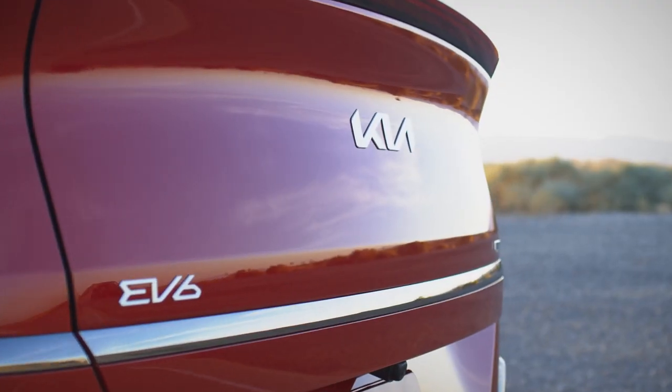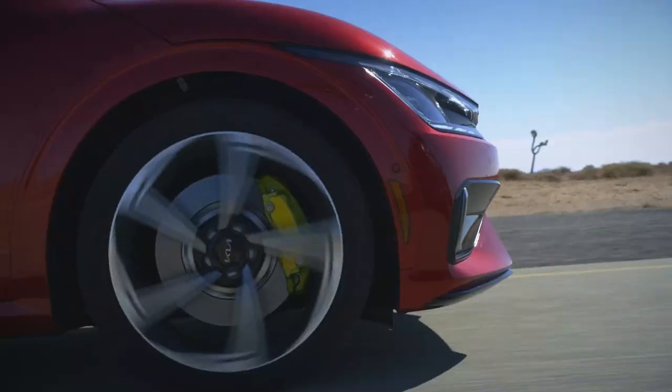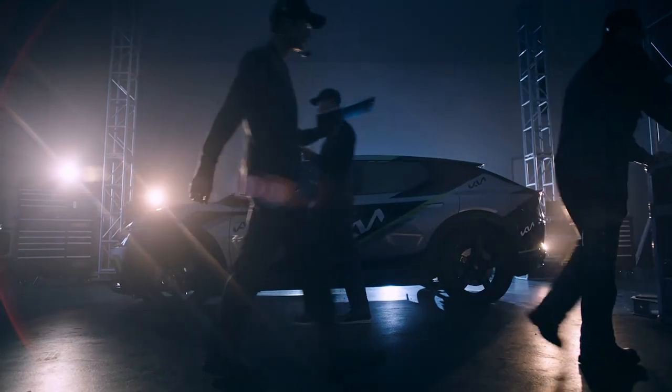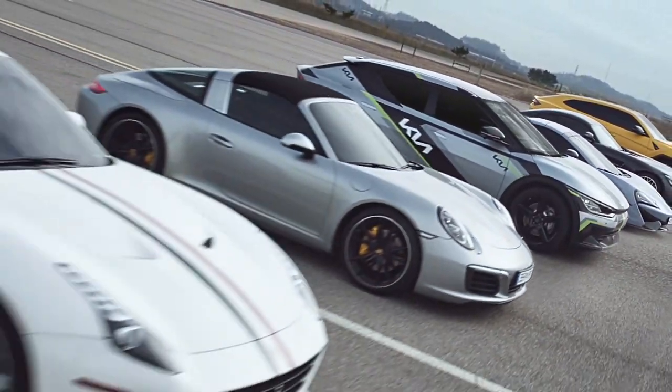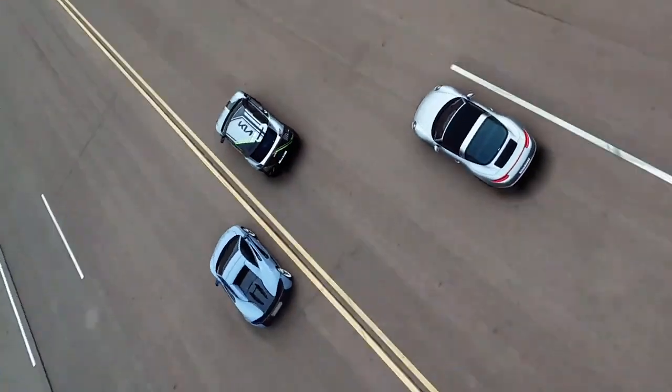Introducing the most powerful Kia production vehicle ever, the all-electric 2023 Kia EV6 GT. The EV6 GT is a high-performance crossover, able to compete with European luxury performance vehicles, while also supporting Kia's Plan S electrification initiative.